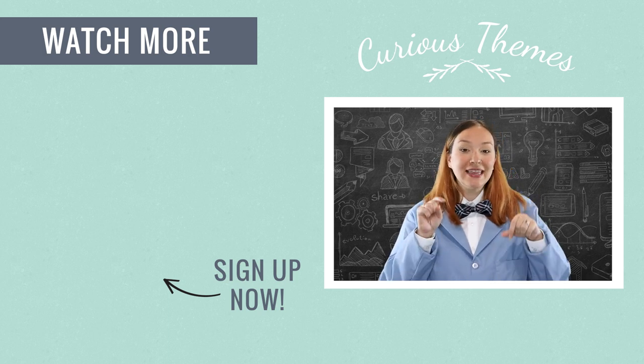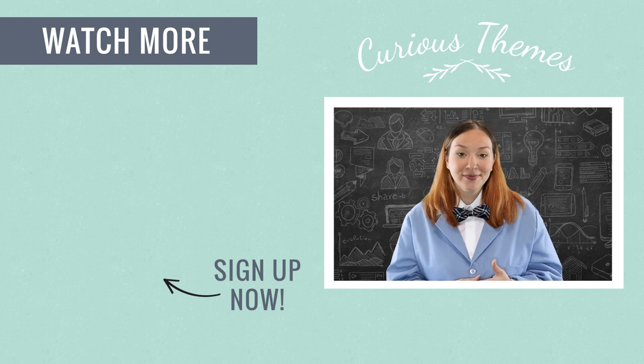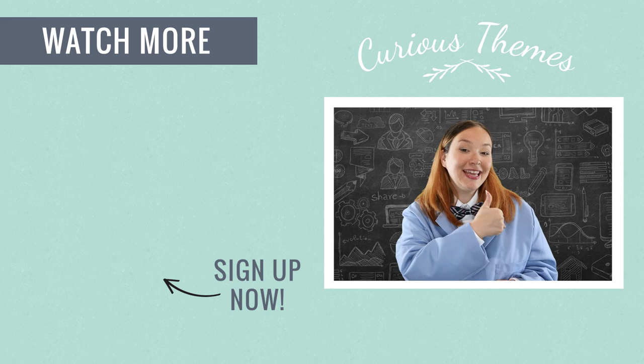If you'd like to see more about how to specifically create an e-commerce funnel for your online store, check out a free video series on our website — we walk you through the whole process step by step in just a few days, and it's totally free. Click the link in the description below to get signed up and get instant access. Thanks so much for watching, and if you like this video, don't forget to like and subscribe.